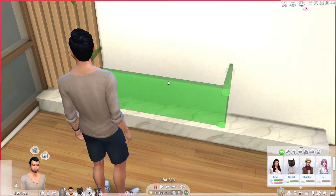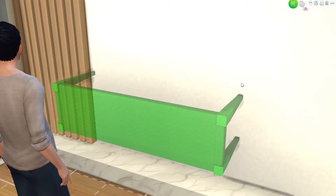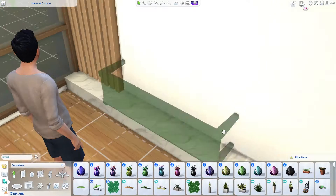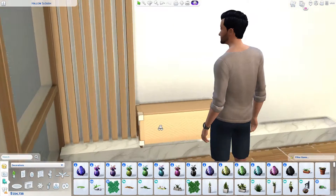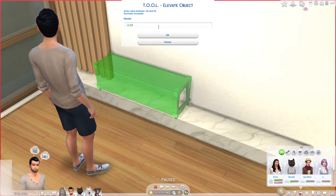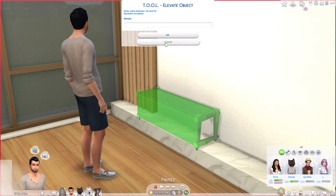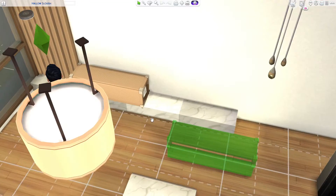So as you can see, we're doing the Japanese style — and you might be wondering what the heck that is. That was my exact reaction when I first saw it. Apparently it's one of the hottest trends of 2020, and it mixes the Japanese and Scandinavian styles.